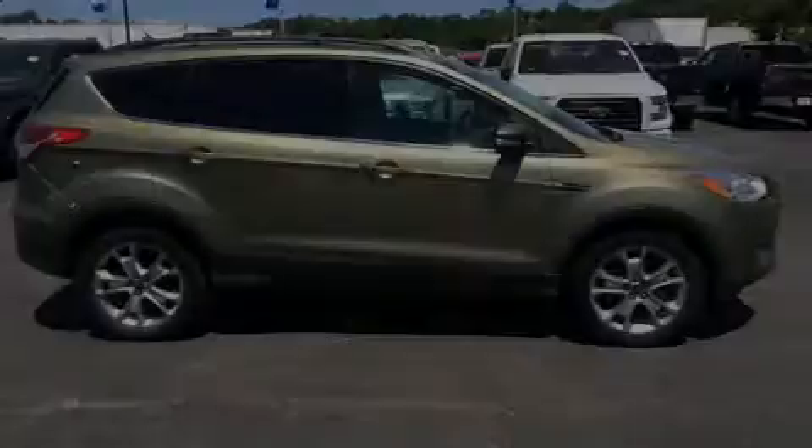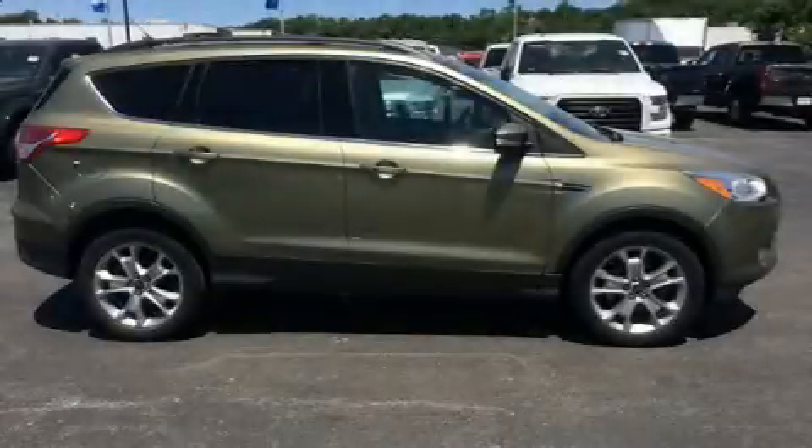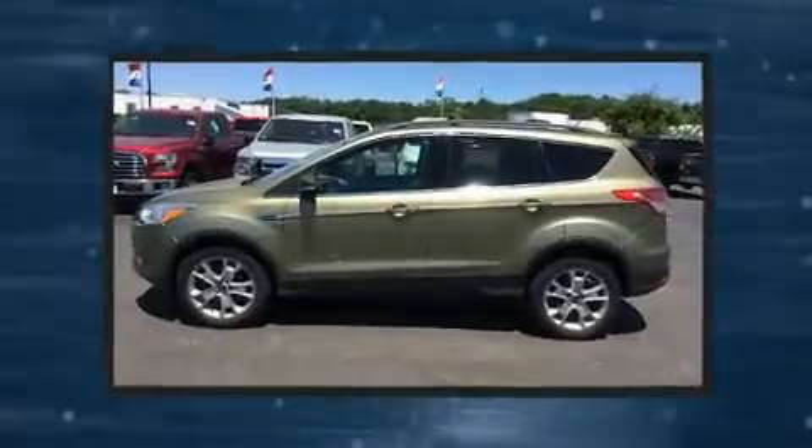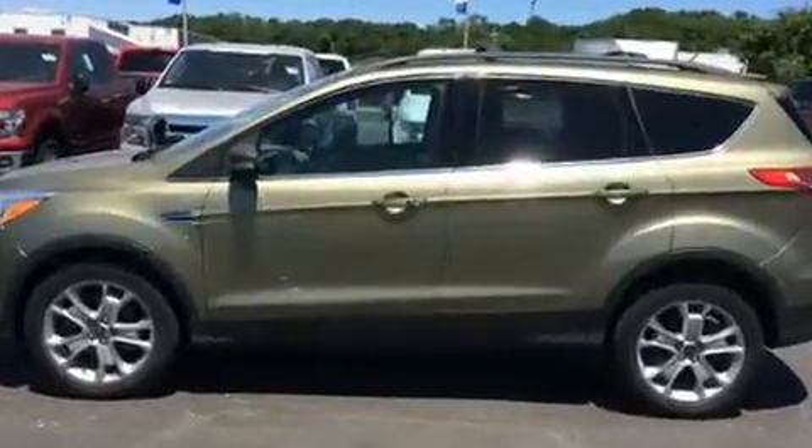Familiarize yourself with the 2013 Ford Escape. With just over 35,000 miles on the odometer, this four-door sport utility vehicle prioritizes comfort, safety, and convenience.